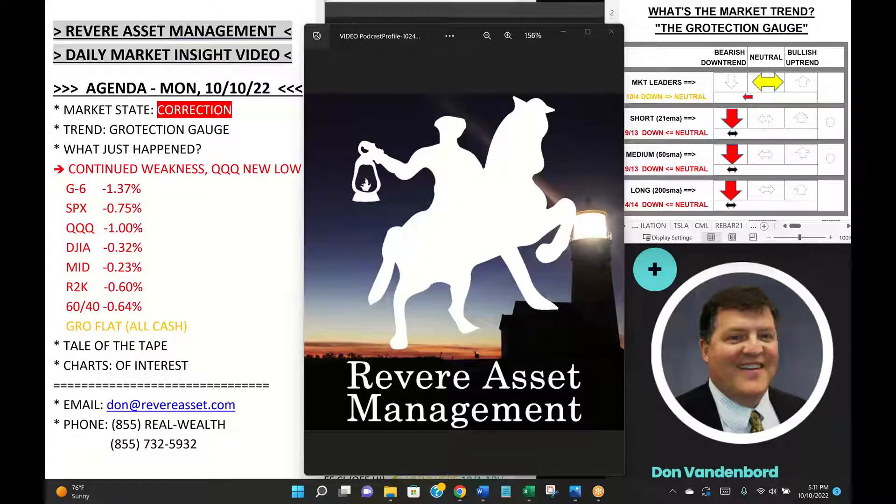Hello investors, it's Don Vandenbord, Senior Portfolio Manager with Revere Asset Management. Today is Monday, October 10th, 5:11 p.m. Eastern Time, coming to you from St. Augustine Beach, Florida, with tonight's Revere Market Insight video.